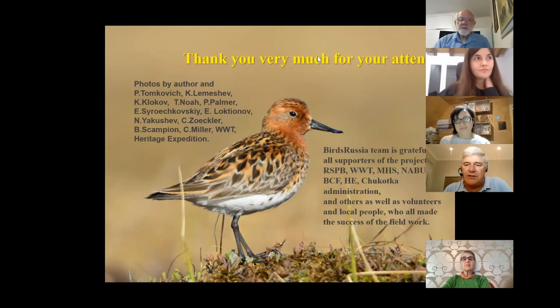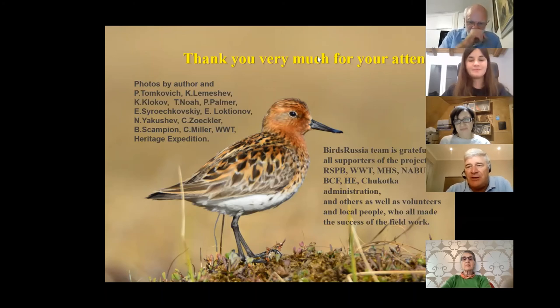Another question relates to imprinting on captive-bred birds. Do the chicks imprint on humans? You showed pictures of people wearing white to look different to the birds. Are there any other measures taken to prevent this from happening?